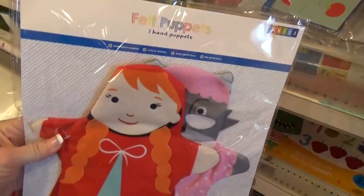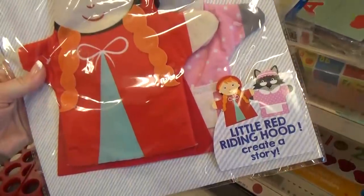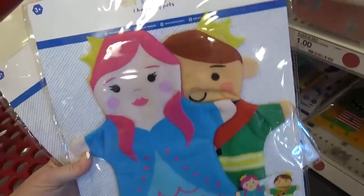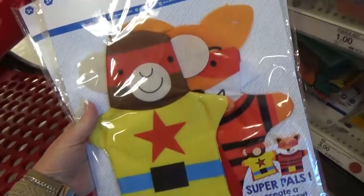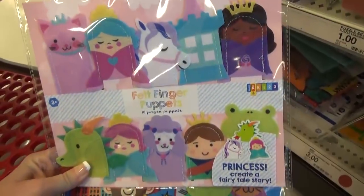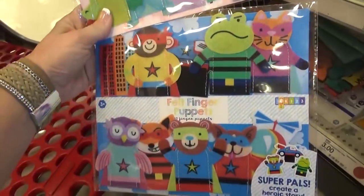They also had these really cute felt puppets so kids can create their own story. There was Little Red Riding Hood, Prince and Princess, Superheroes, and Farm Animals. They also had a smaller version where you got lots of different ones for $3.